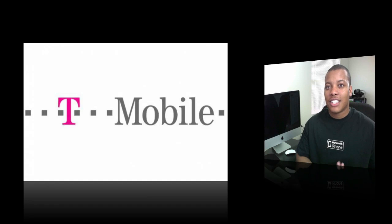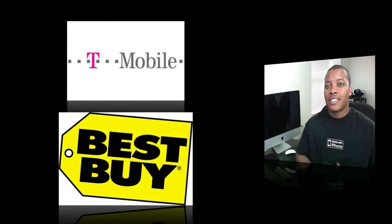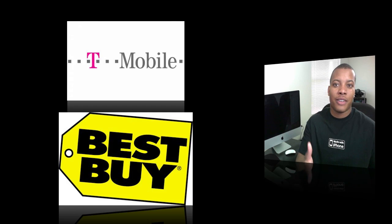You'll be able to get this phone with T-Mobile, and it's going to be an unlocked GSM phone so you'll be able to use it on any GSM carrier. You'll also be able to buy this phone at Best Buy or online on December 16th here in the United States, and I believe on December 20th it's going to be released in Europe.